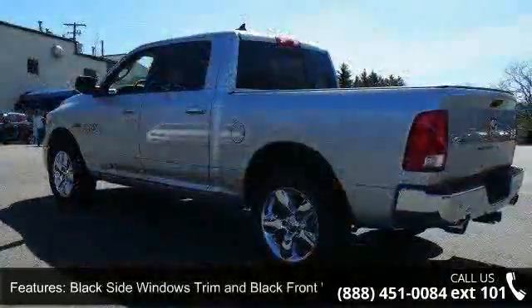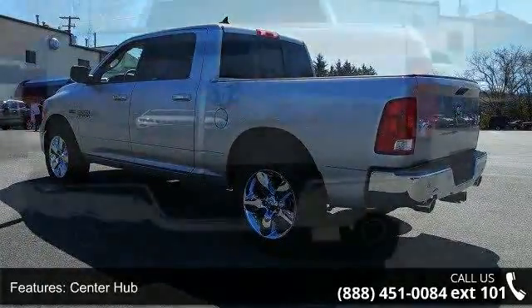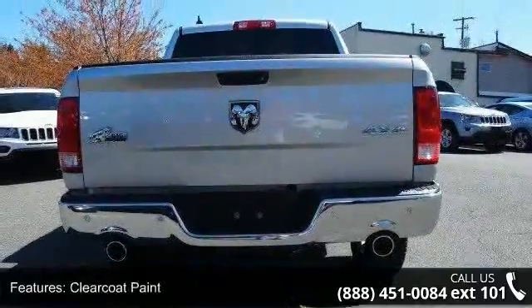Deep tinted glass, fog lamps, front license plate bracket, power rear window, and regular box style. This vehicle shows low mileage and has a smooth ride.